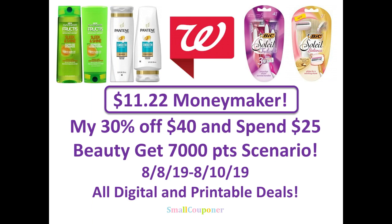Hi guys, this is Small Couponer. This is my 30% off $40 and spend $25 on beauty and get 7,000 points scenario. These are stacking. The beauty booster is working August 8, 2019 through August 10, 2019. I will only be able to go out this Saturday to Walgreens to do this deal. It's an $11.22 moneymaker. It's an all digital and printable deal.